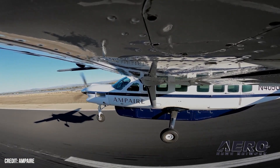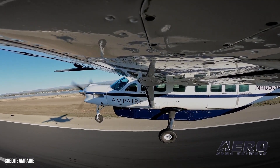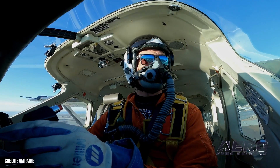The King Air is a platform that Tamarack is really expert on and has already demonstrated significant efficiency benefits. Pairing our hybrid propulsion systems together with their aerodynamic efficiency gains with the smart wing technology really is a match that's going to provide a ton of value for operators.